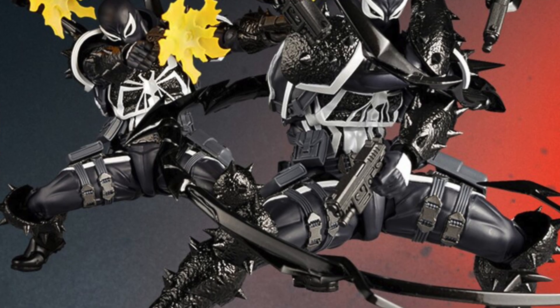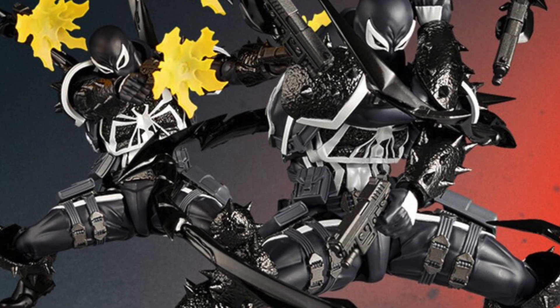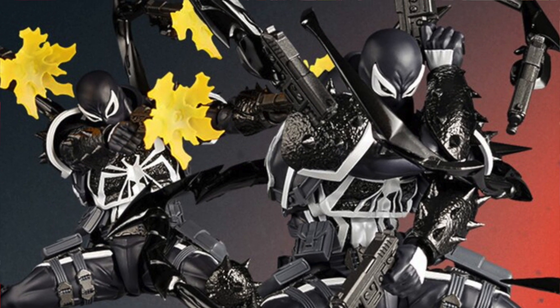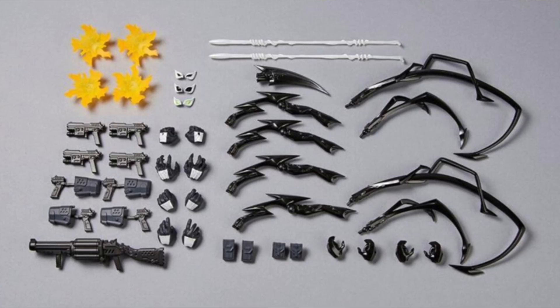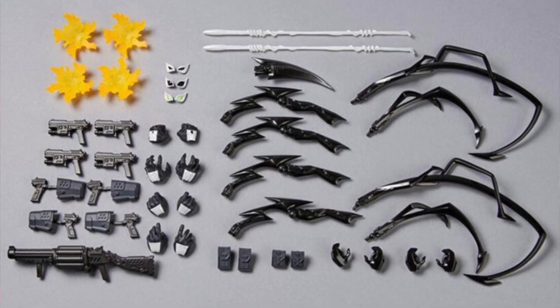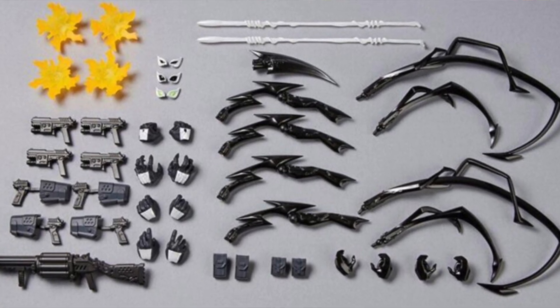Now let's jump over to the Marvel side of things. Going up for pre-order today is a new Amazing Yamaguchi Marvel figure — this is Agent Venom. We saw these images pop up online last week. The figure is available for pre-order at places like our sponsor Big Bad Toy Store, listed at $139.99. It stands a little over six inches tall and you get a bunch of different accessories: weapons, pairs of hands, 16 different symbiote tentacle pieces, and muzzle fire pieces for the weapons. So if you're into Amazing Yamaguchi Revoltech or are a big Agent Venom fan, this is one to check out.